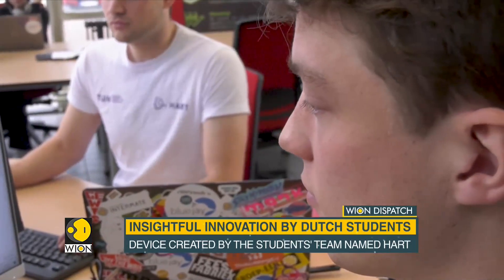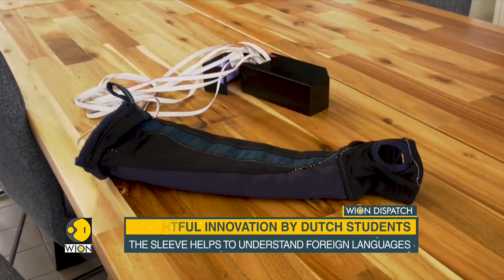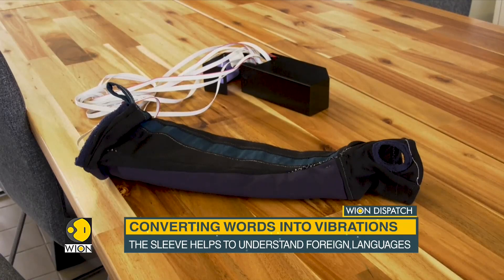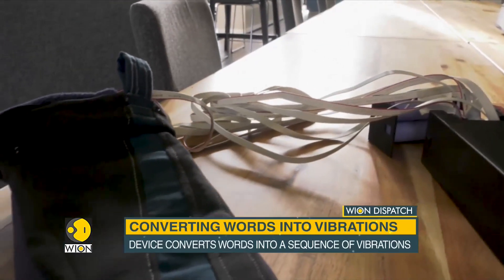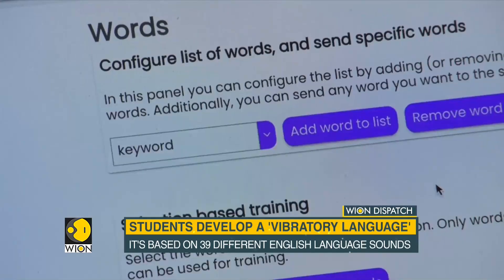A team of Dutch students at Eindhoven University of Technology has accomplished a laudable task. This is an intelligent sleeve, the brainchild of students in the Netherlands. It is based on 39 different English language sounds.